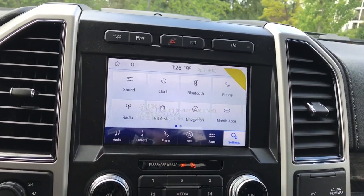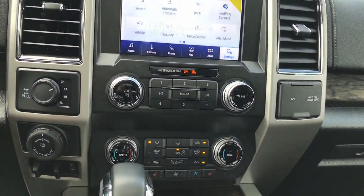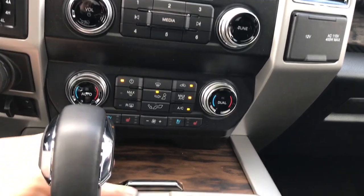You have Apple CarPlay, Android Auto, and Wi-Fi, as well as much more. Down below, you have the hard buttons for your audio controls and climate controls, heated and cooled front seats, front and rear defrost, as well as AC and max AC.